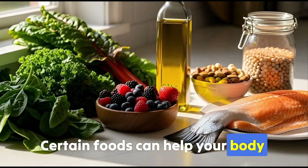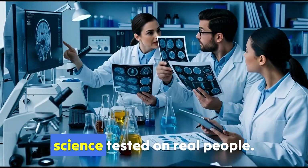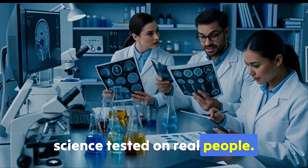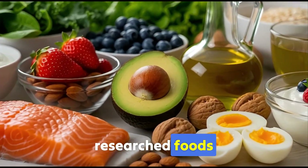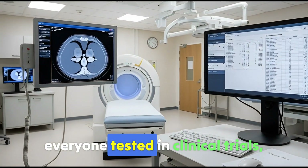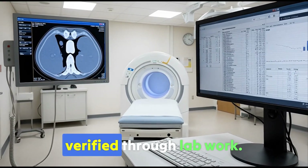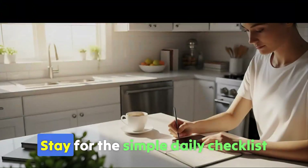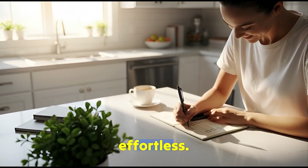Certain foods can help your body target this dangerous fat naturally through peer-reviewed science tested on real people. Today I'm sharing 11 scientifically-researched foods that help burn visceral fat — every one tested in clinical trials, measured with CT scans, verified through lab work. Stay for the simple daily checklist that makes using these foods effortless.